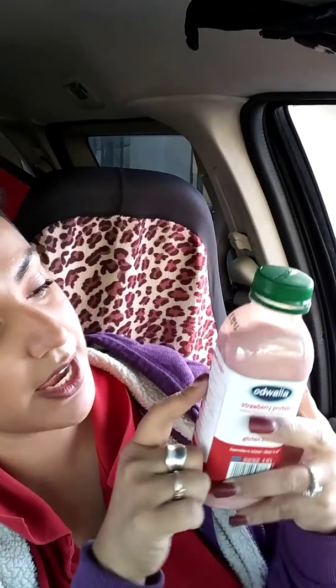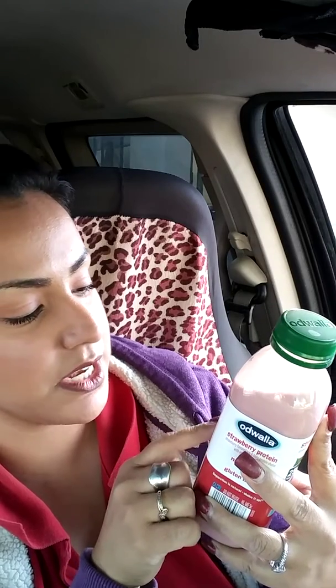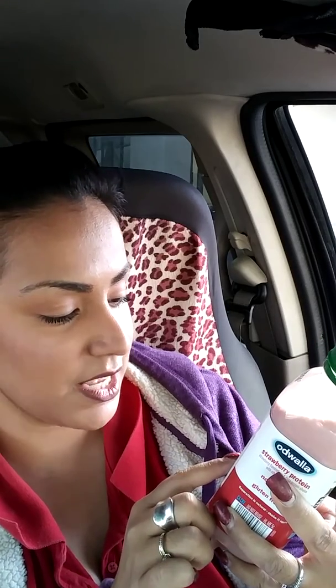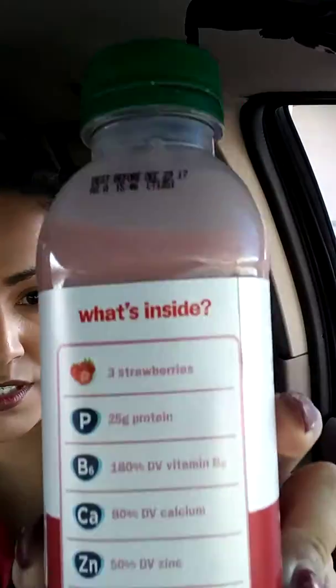I also got this drink — they have a lot of really good drinks. This one is Adwala, a strawberry flavored soy and dairy protein shake with other natural flavors, non-GMO, 25 grams protein. What's inside: three strawberries, 25 grams of protein, 180% DV vitamin B6, 80% DV calcium, 50% DV zinc, and 20% DV iron. The expiration date is December 29, 2017.